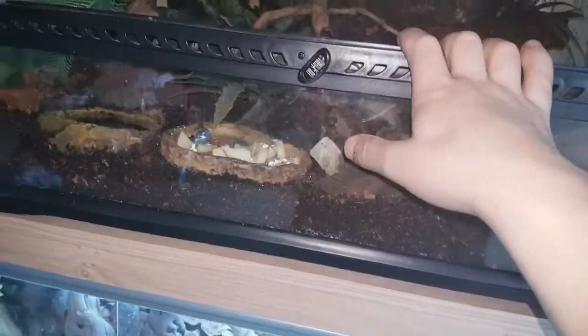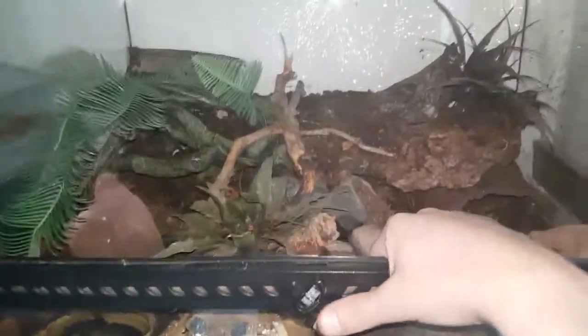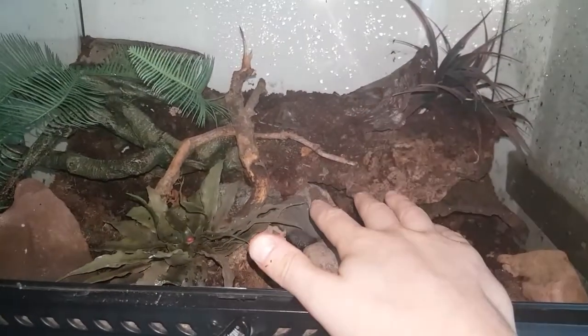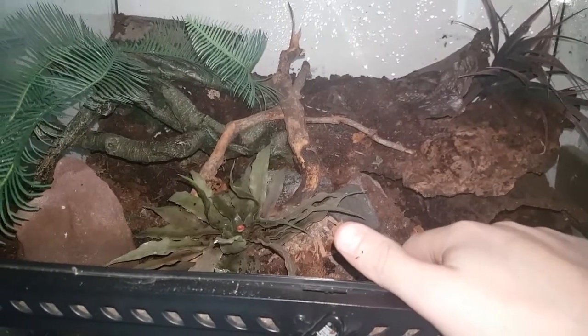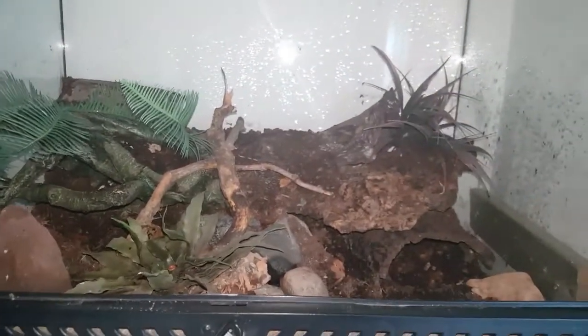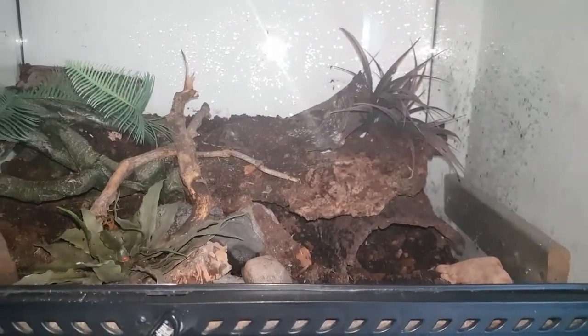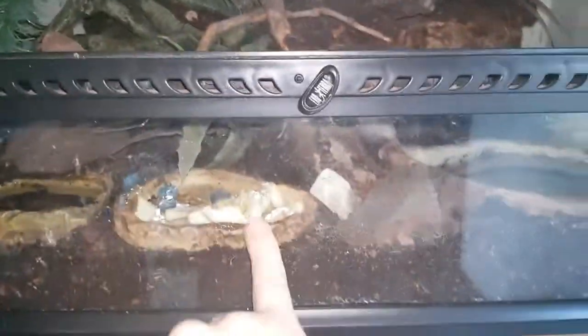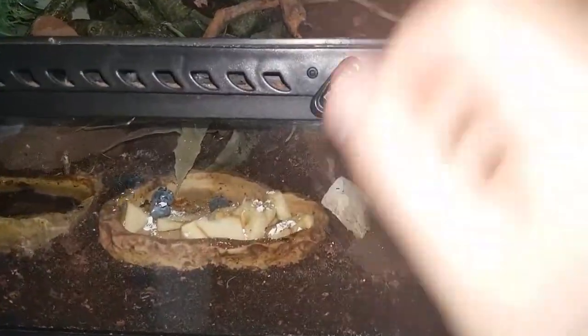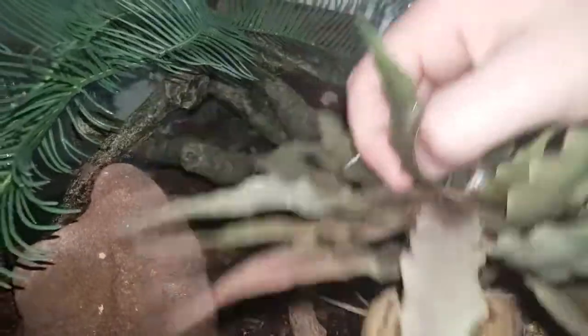I was going to put live plants in, but through discussions with people that have kept and know the eating habits of these creatures, they pretty much concluded that most live plants would be destroyed. So I decided to go against that. They will eat — my understanding is pretty much everything and anything. So I've got a bit of fruit down here, sprinkled with a bit of calcium sand, and some chopped up mealworms. I may actually just remove this fake plant from here because I don't think it's really needed.